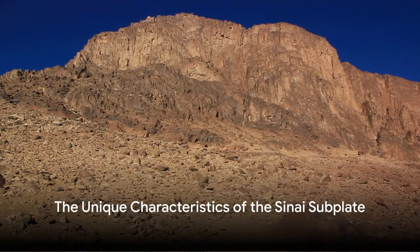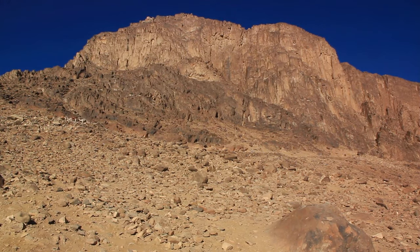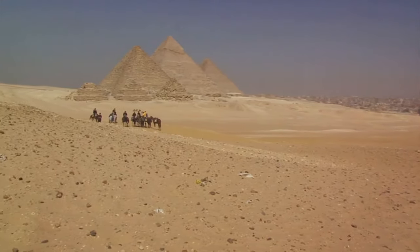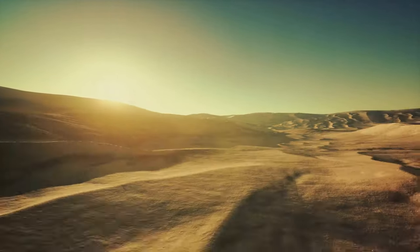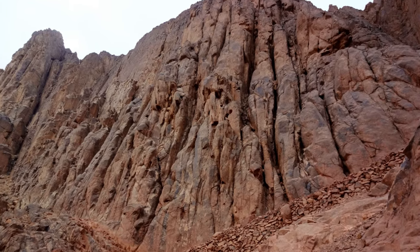What makes the Sinai subplate unique among other tectonic plates? To start with, it is one of the smaller members of the tectonic family — but don't let its size fool you. Its compact size contributes to its distinctiveness and influence on the surrounding landscape and seismic activity. Unlike its larger, more regular-shaped cousins, the Sinai subplate boasts a rather irregular form. This irregularity, combined with its position sandwiched between the larger African and Arabian plates, contributes to the dynamic geological activity in the region — like a small puzzle piece trying to fit between two larger ones, causing a bit of a stir in the process.